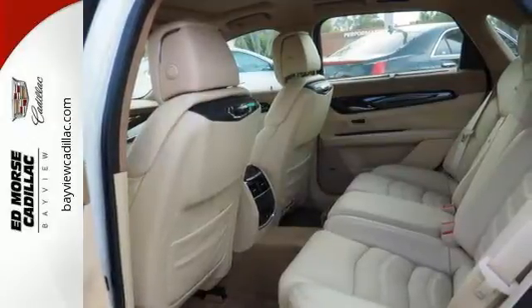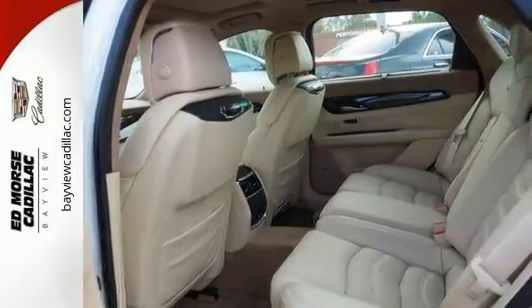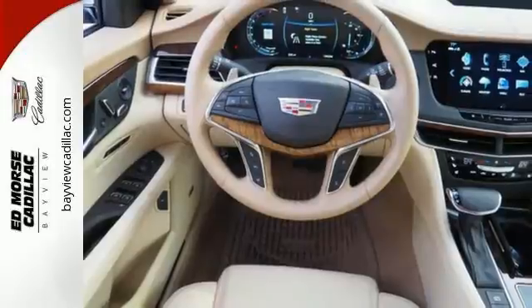Features include the heated and cooled seats and paddle shifters, beautiful wet interior accents, and a multi-information display.